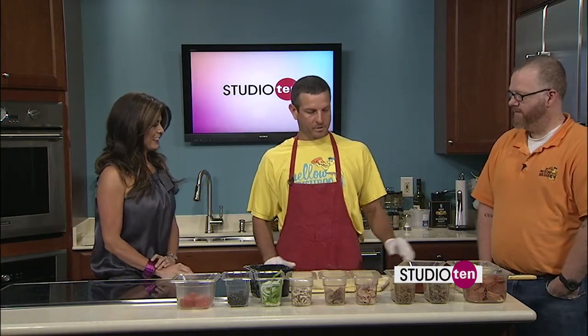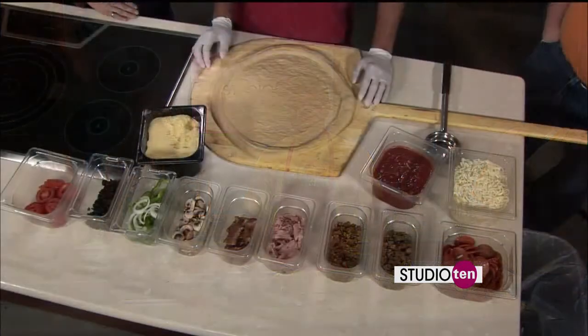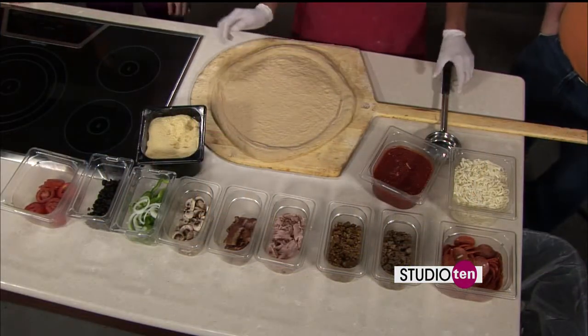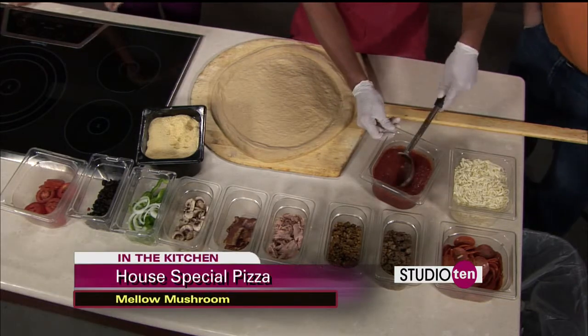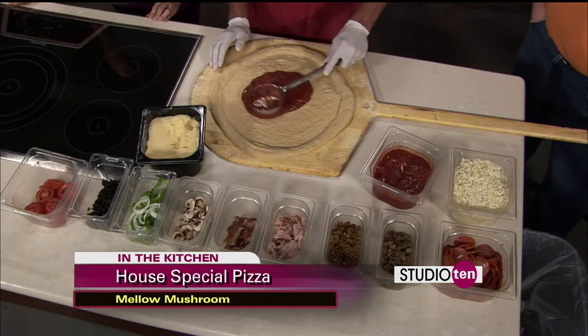Well, this is one of our specialty pies called the house pizza. It's a combination of meats and vegetables — it's probably our best-selling specialty pie. So lots of meats and veggies. Tell us what you have here. First we'll start off with a little red sauce. Spread that around.